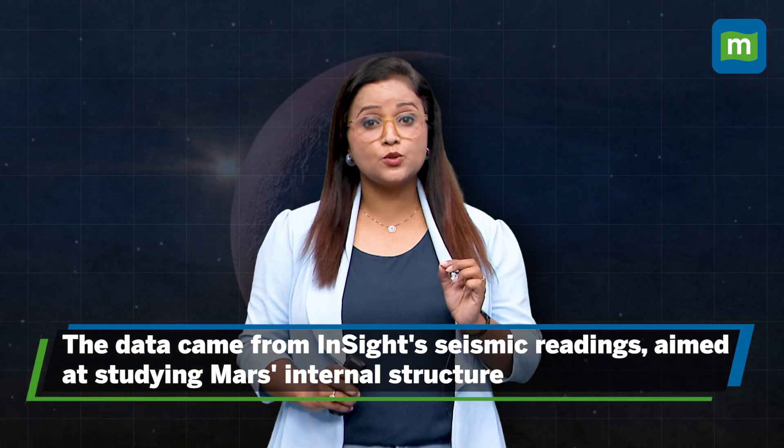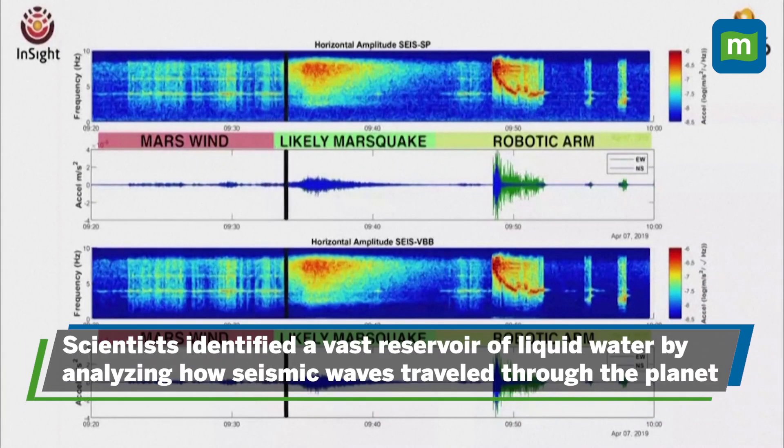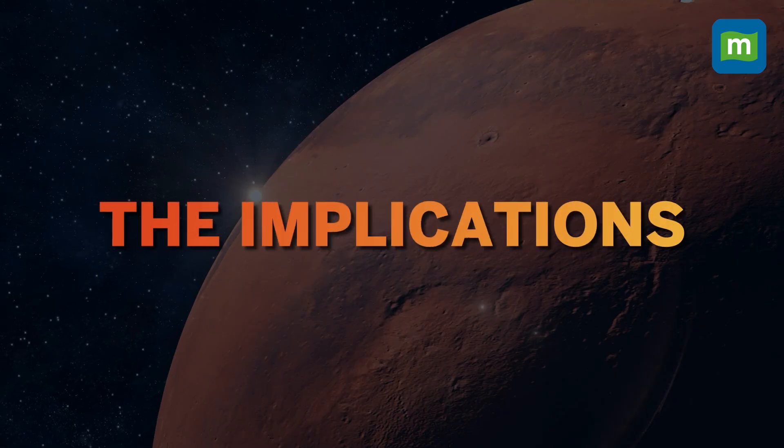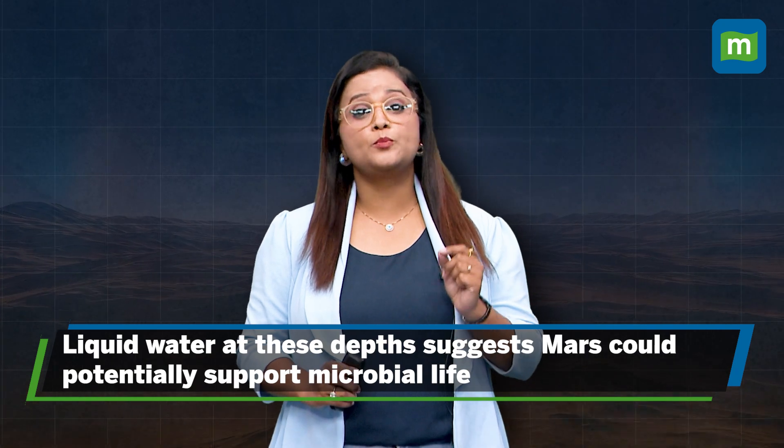The data came from InSight's seismic readings, which were designed to study Mars's internal structure. By analyzing the way seismic waves travel through the planet, scientists identified this vast reservoir of liquid water.